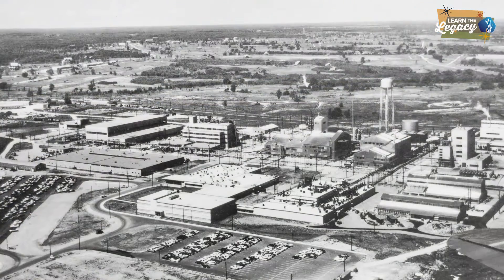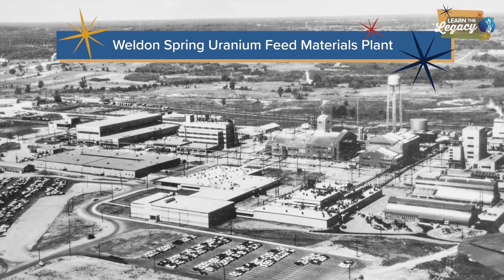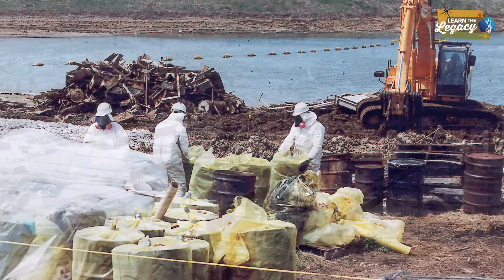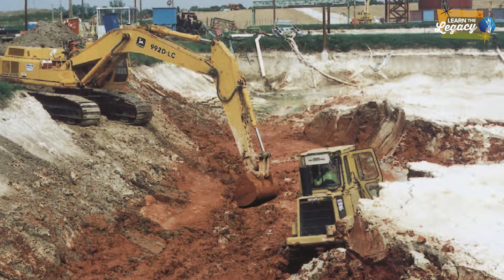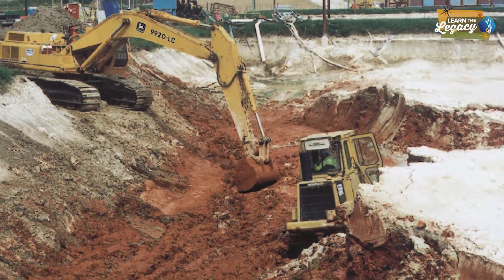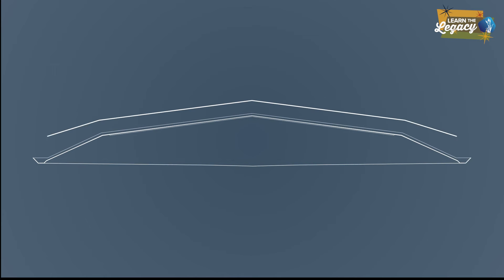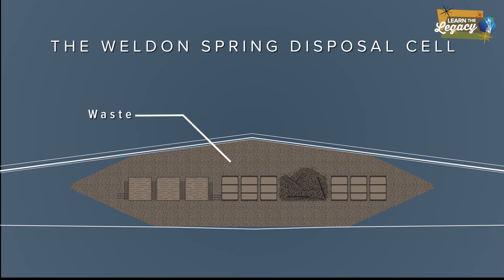The cell was constructed in the area formerly occupied by the Weldon Spring Uranium Feed Materials Plant. The cell isolates and contains the chemical and radiological waste resulting from the 16-year environmental cleanup of the former plant. The disposal cell is a shield that protects people, wildlife, and the land from the waste contained within it.